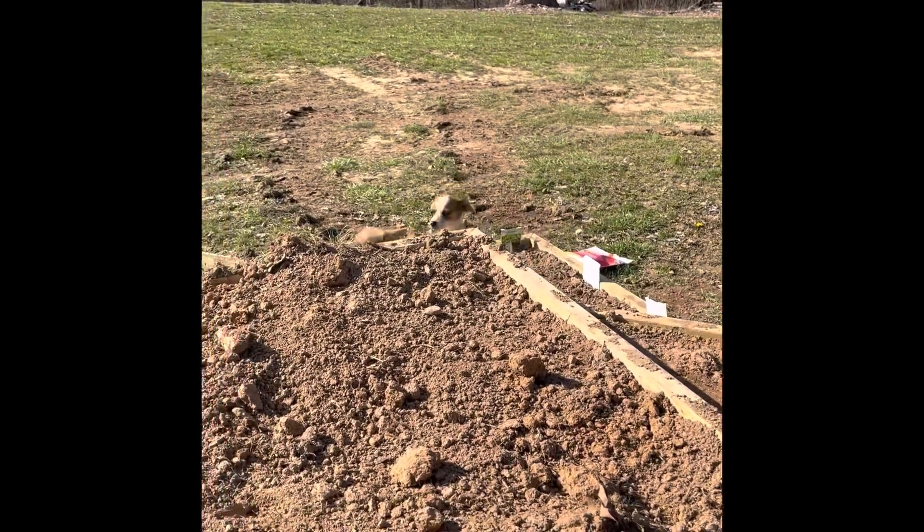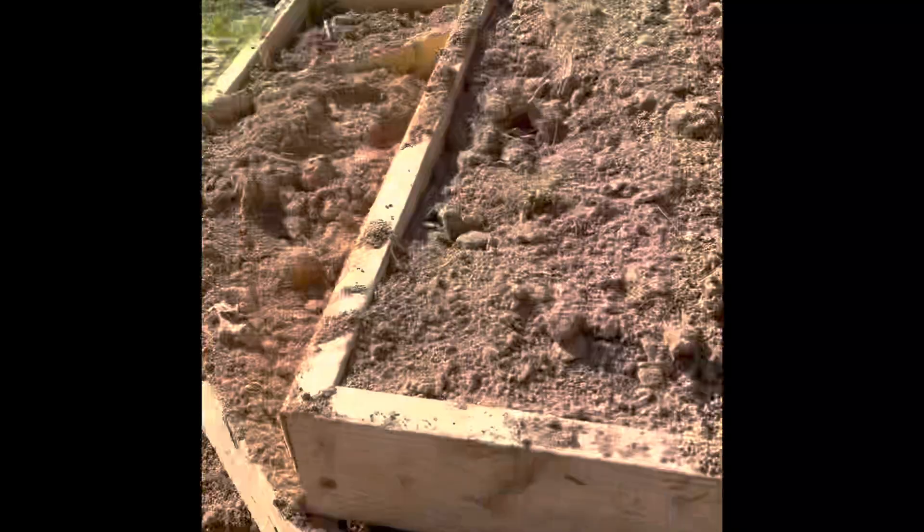I'll show you a full screen video in a later clip, but my puppies came to see me — it was so cute.